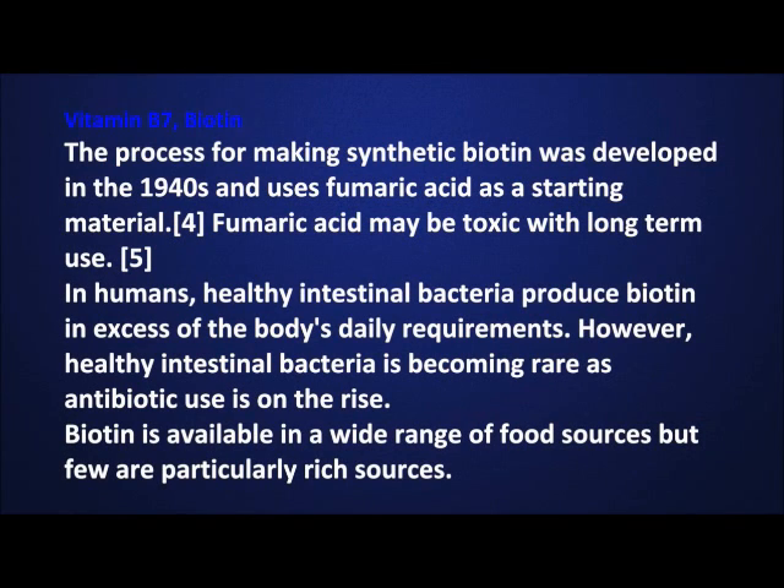The process for making synthetic biotin was developed in the 1940s and uses fumaric acid as a starting material. Fumaric acid may be toxic with long-term use. In humans, healthy intestinal bacteria produces biotin in excess of the body's daily requirements. However, healthy intestinal bacteria is becoming rare as antibiotic use is on the rise. Biotin is available in a wide range of food sources, but few are particularly rich sources.